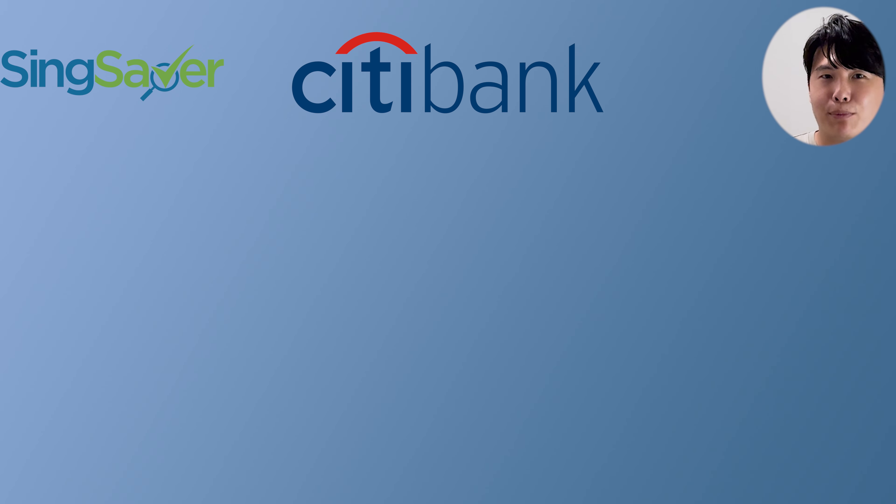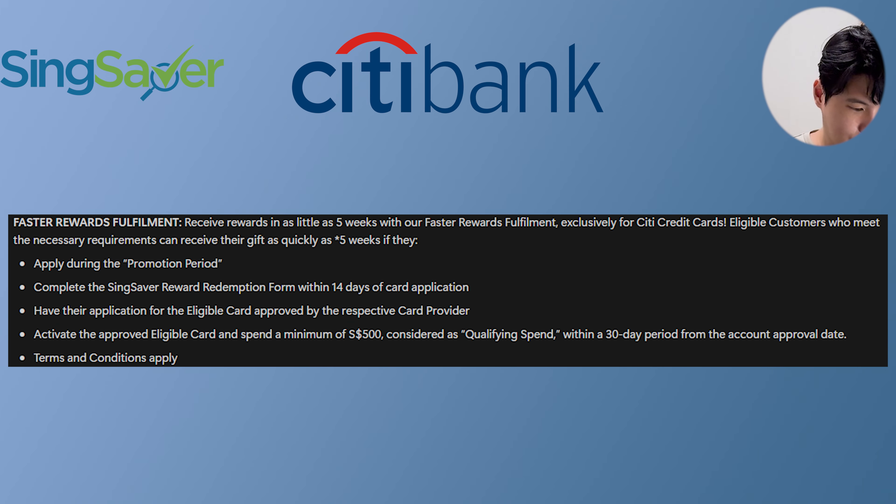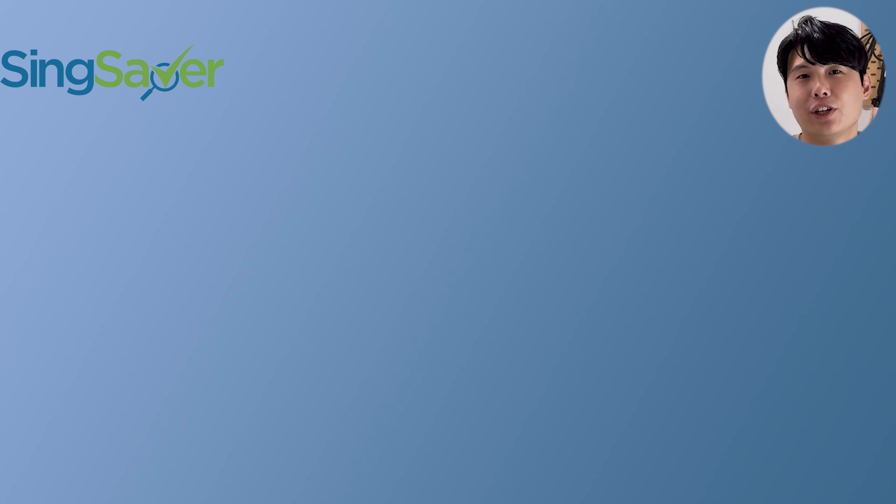Next up we have Citibank credit card promotions. If you apply for any Citibank credit card right now, you get faster fulfillment compared to other credit cards — rewards in as quickly as five weeks. This faster reward fulfillment is only for the current September promotion period, and you must be approved and have $500 qualifying spend. This applies for both Citibank credit cards.